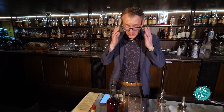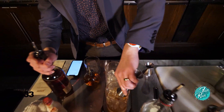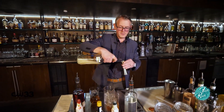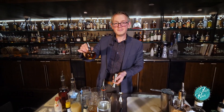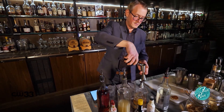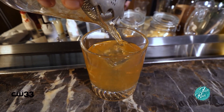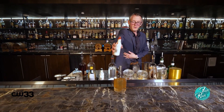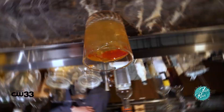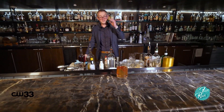Up next, we have our take on a seasonal whiskey sour. We've got Lone Elm small-batch bourbon, a little bit of lemon juice, and then our house-made maple and cinnamon syrup as our simple syrup. We finish with a little cranberry bitters and a cinnamon-crusted dehydrated orange. And that is our seasonal drink, Between the Sheets.